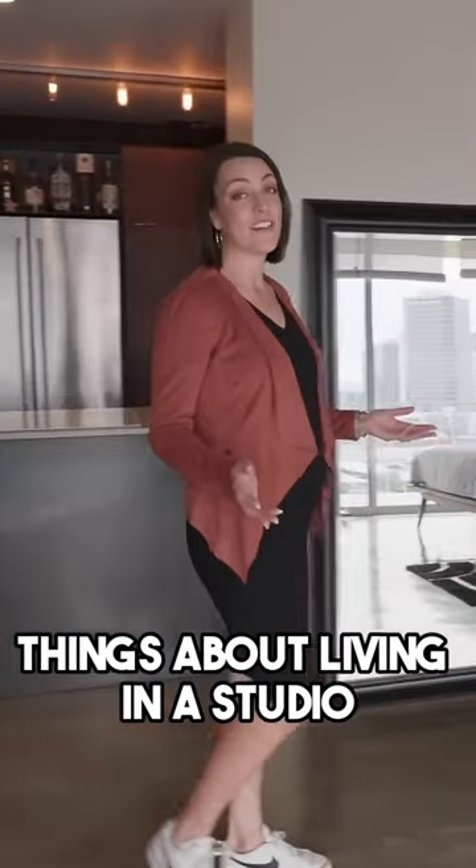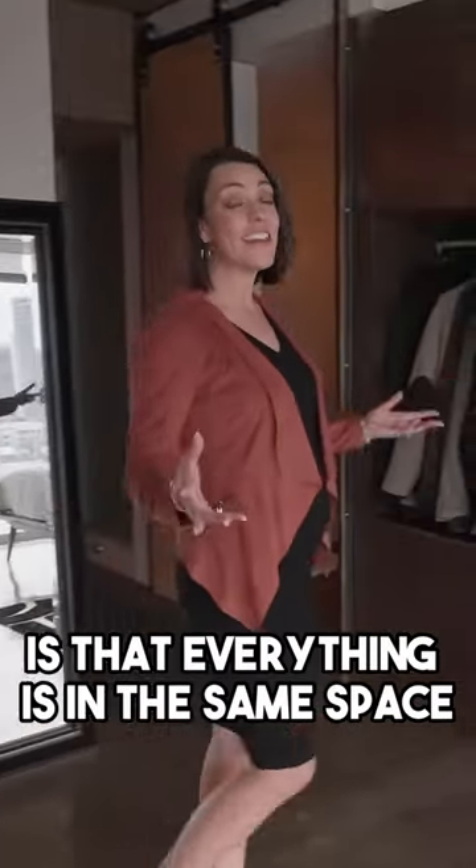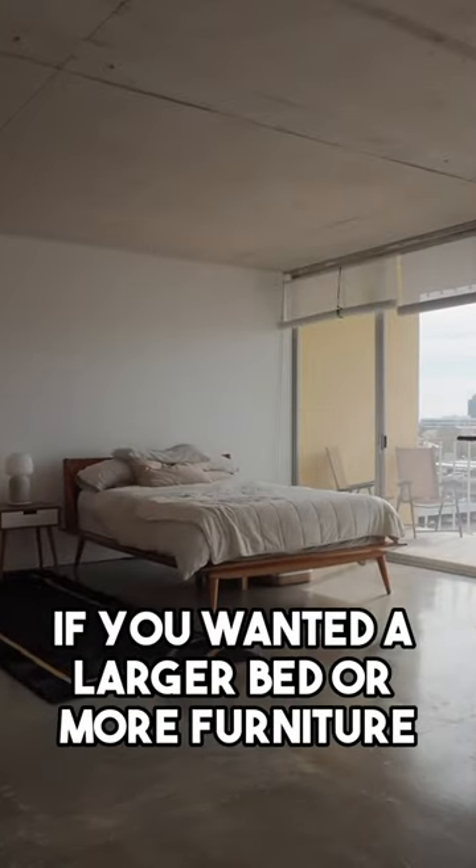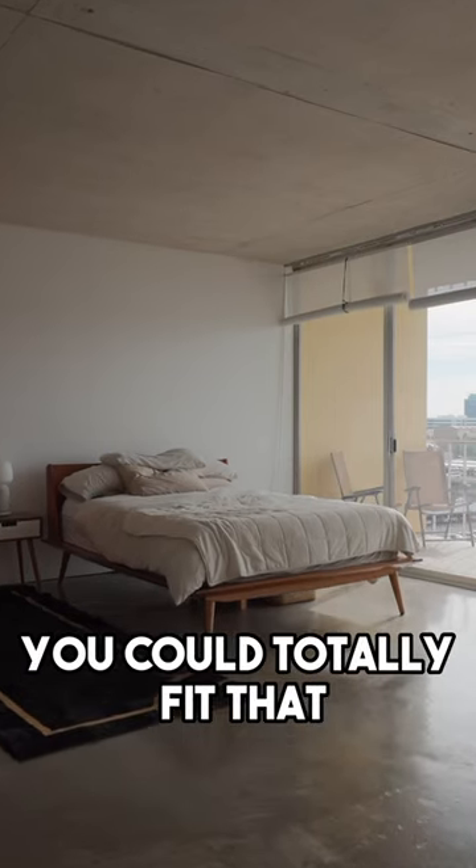One of the most convenient things about living in a studio is that everything is in the same space. So over here in the bedroom, if you wanted a larger bed or more furniture, you could totally fit that.